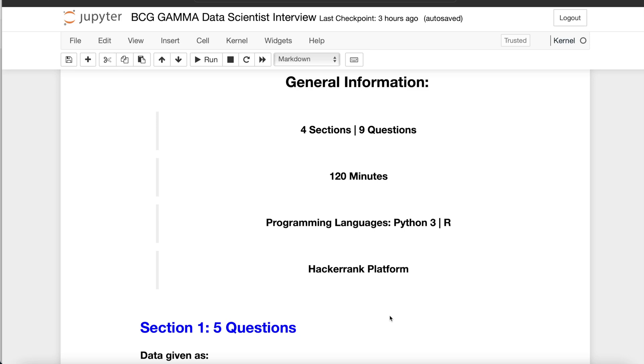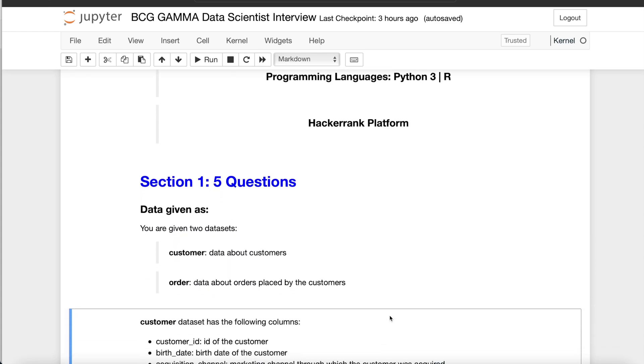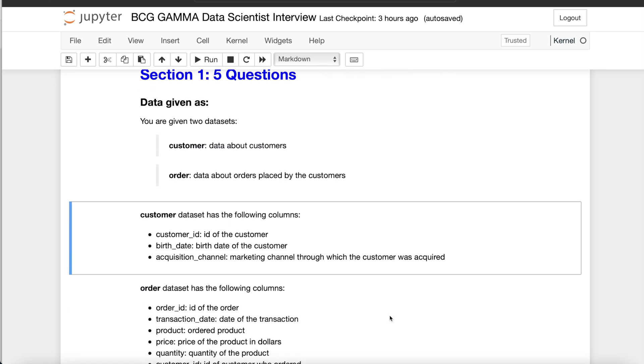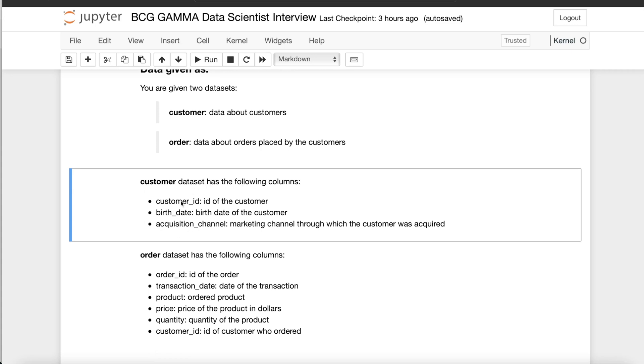Let's move ahead and discuss the questions section by section. I'll share the exact question detail — what was asked, whether it was MCQ, whether you had to write your own code, or write functions, etc. Section one had five questions, and for all five, two datasets were given: a customer dataset and an order dataset. The customer dataset has data about customers, with columns: customer ID, birth date, and acquisition channel.